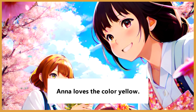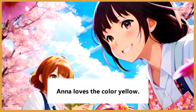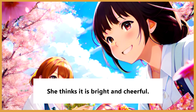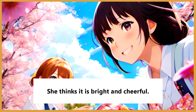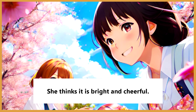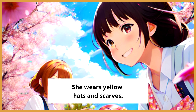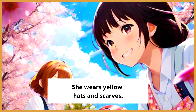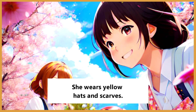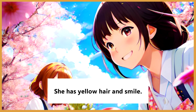Anna loves the color yellow. She thinks it is bright and cheerful. She wears yellow hats and scarves. She has yellow hair and smile.